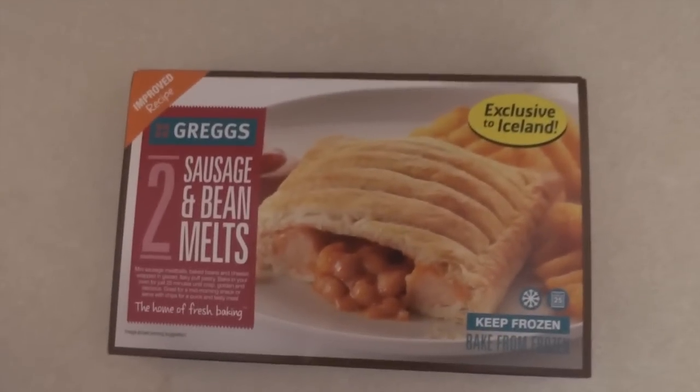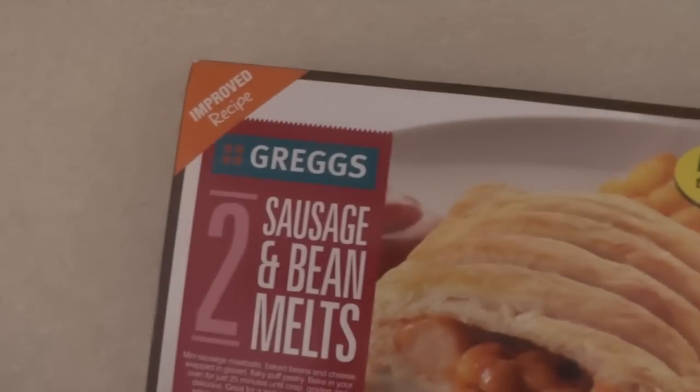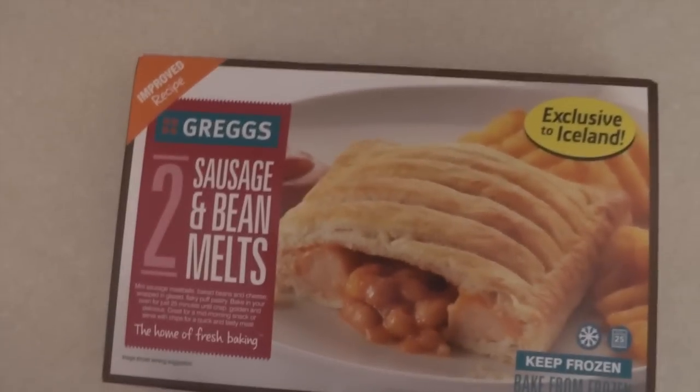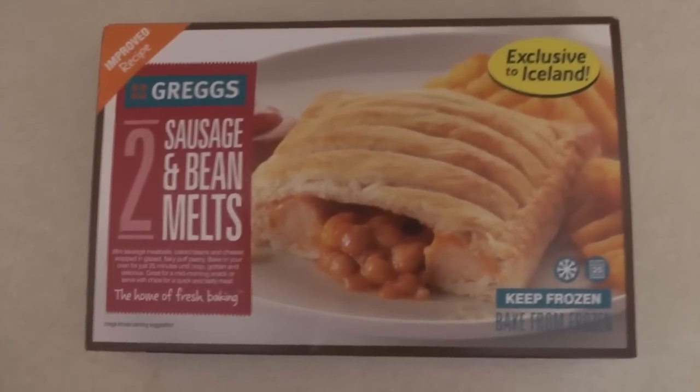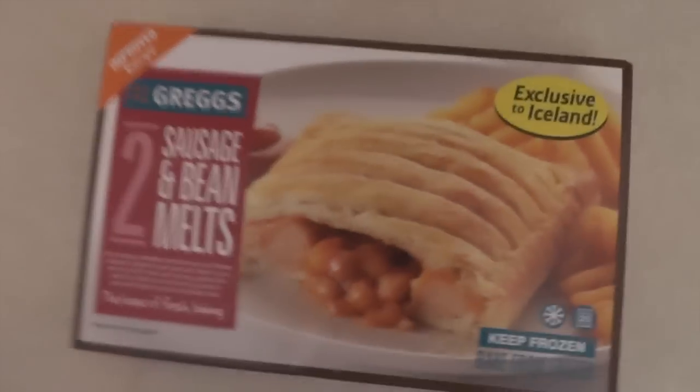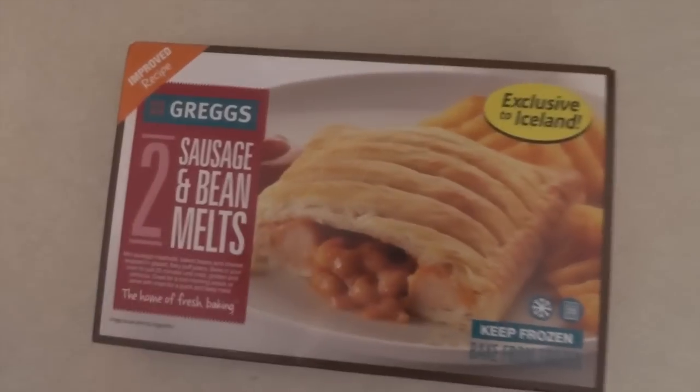It's day five and I really am clutching at straws for breakfast now, because I think this one's actually going to be quite nice. Greggs, if you don't know, is a chain of bakeries across the UK, selling things like sausage rolls, sandwiches, and funnily enough, sausage and bean melts. So I think this one's going to be quite nice — at least I hope so. It is from Iceland after all, so it could go either way.